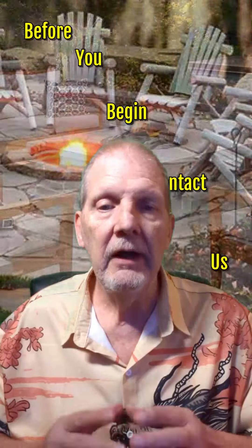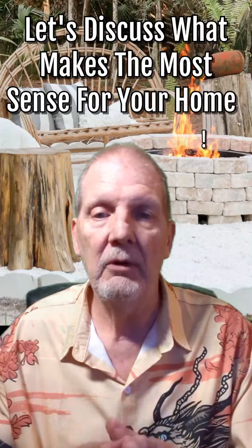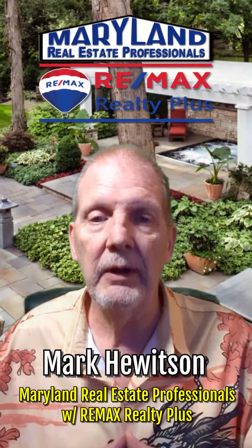But before you get started, find out if a planned upgrade could add or detract from your specific home's value. Just give us a call or shoot me an email and let's talk about what makes the most sense for your backyard and how to upgrade it to get you the most pleasure and the most value. My name is Mark Hewitch and I'm with Maryland Real Estate Professionals and RE/MAX Realty Plus.